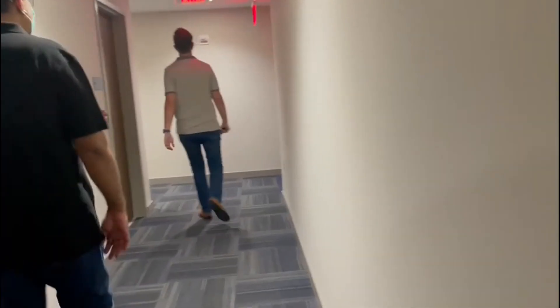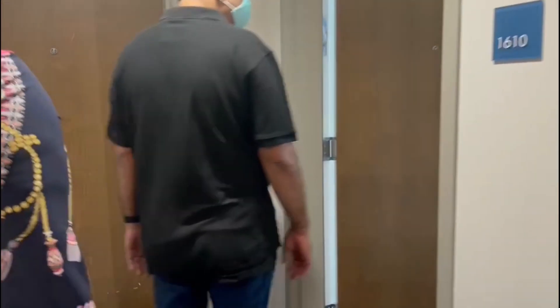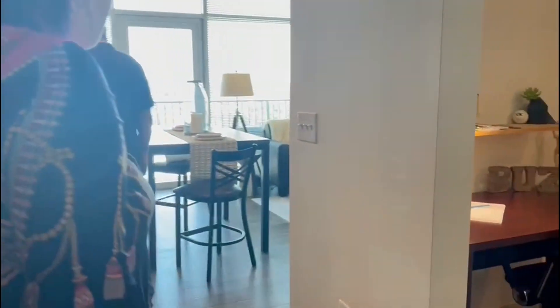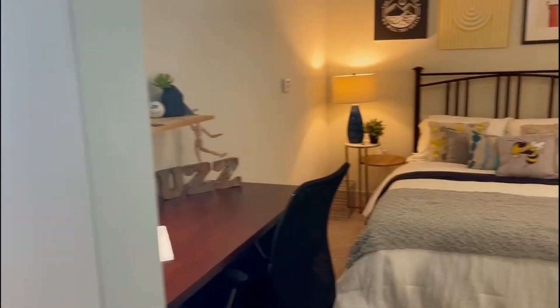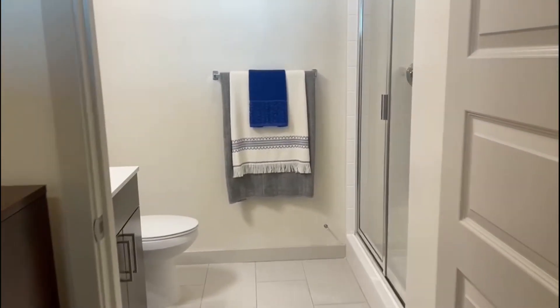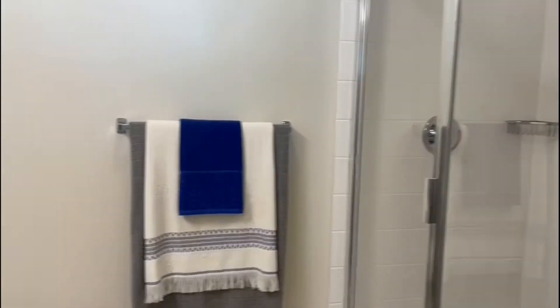So this is the 16th floor. My apartment is going to be on the 17th floor, but because it's occupied right now with other students, we're seeing the model room — a one-bedroom studio apartment on their 16th floor. As we enter, to the right is the bedroom, which is pretty spacious, and then there's a bathroom with a standing shower and sink. They make it look really pretty.